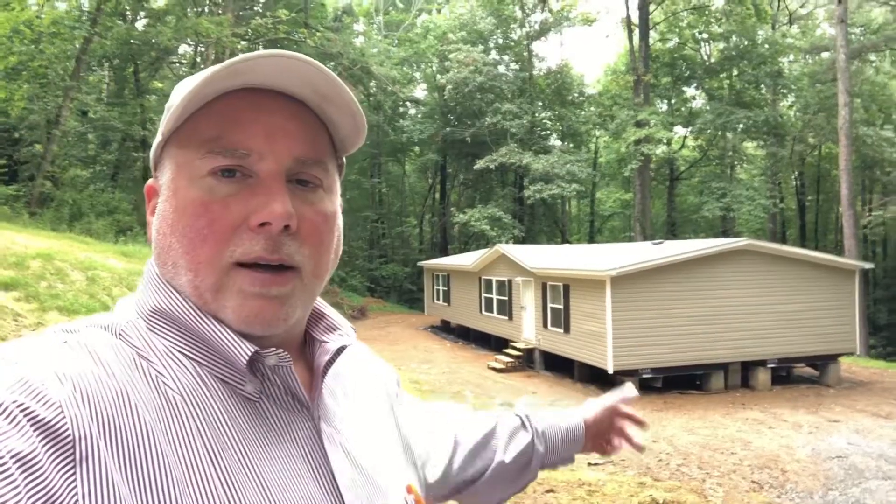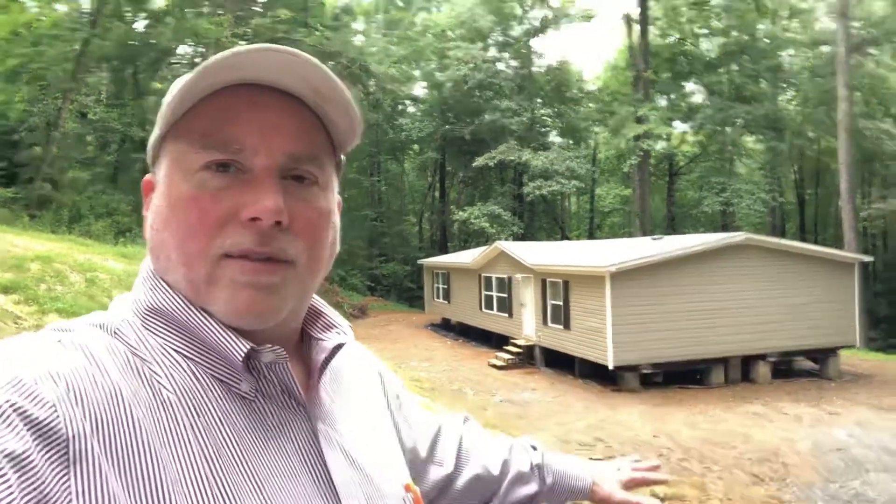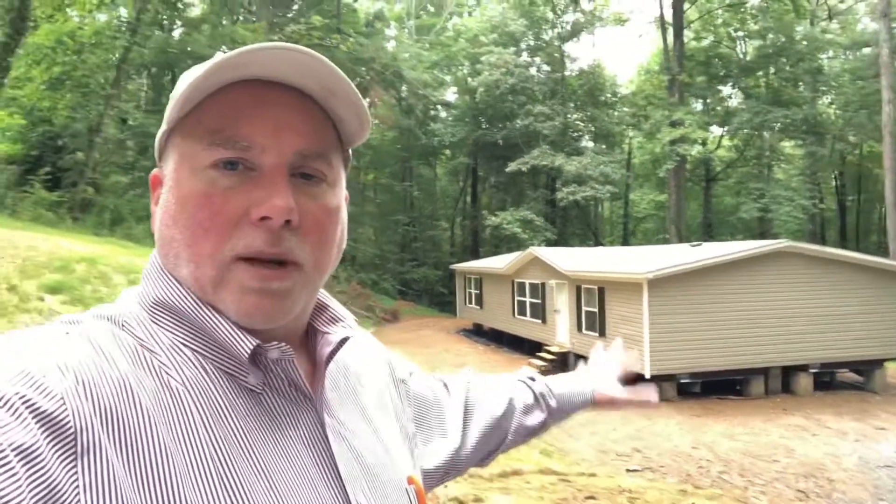This is on a 1.3 acre lot in a rural part of North Georgia in the town of Jasper. This double-wide mobile home is just over 1,500 square feet. It has two sections — I'll be showing you some photographs of those sections — and it's now been put together, tied onto a foundation, and secured to the ground. I'll show you those straps in a few minutes.